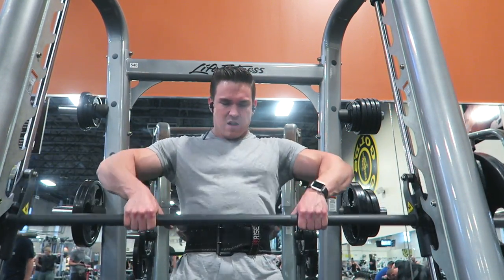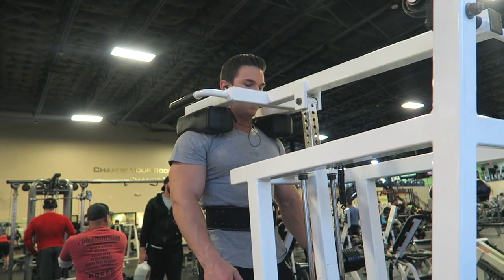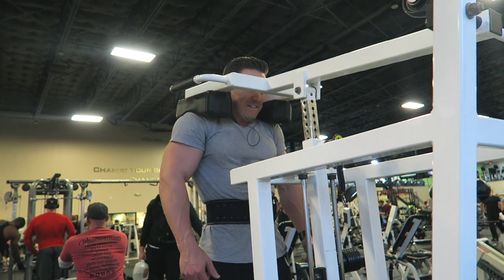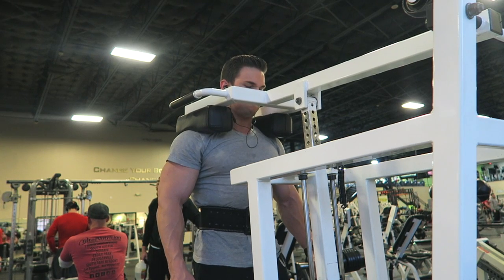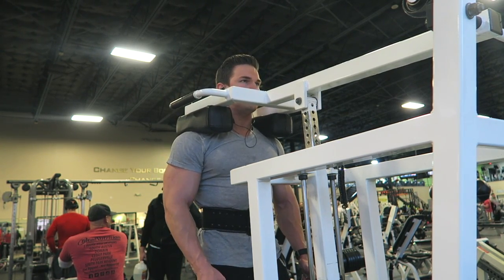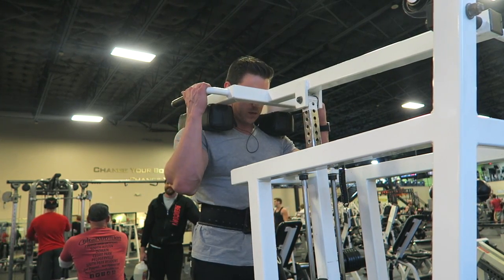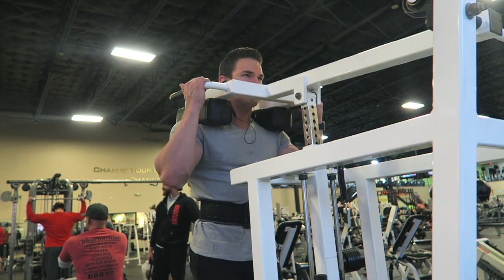I finished off this workout with shrugs on a standing calf raise — a little bit different. All you do is just stand on a standing calf raise and do shrugs on there. I need to start focusing more on traps. That is one weakness of mine, so I need to really start focusing on those a whole lot more — maybe doing two to three exercises on them. Hope you like the rest of the video guys, thank you so much for watching.